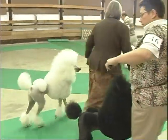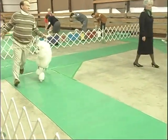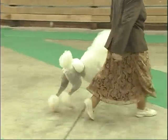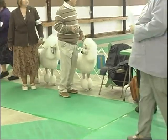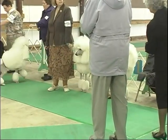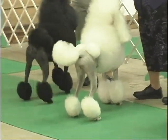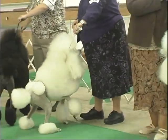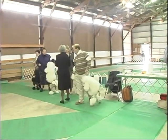The judge right now is judging standard poodles — they are gaiting the dogs and the judge is watching. She's just placed the class. As you can see, there are three whites and one black in the show ring. When judges are judging conformation, they're looking at how the dog is built, how the dog is moving, and the essentials of that breed. The blue ribbon goes to number 18.